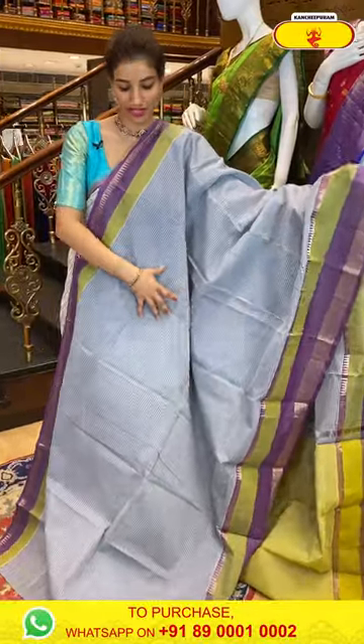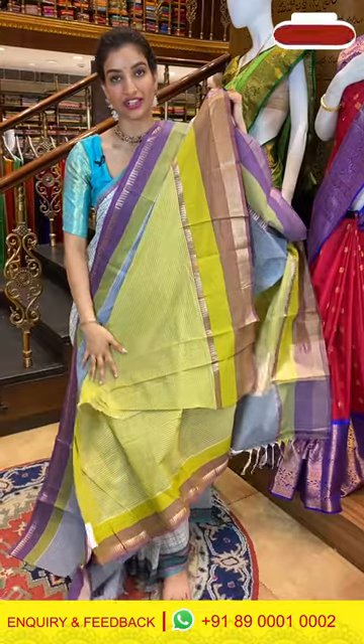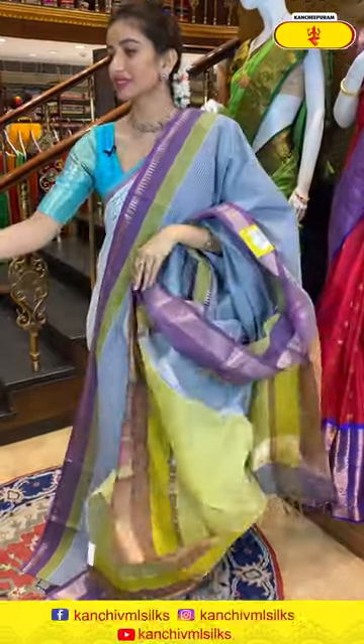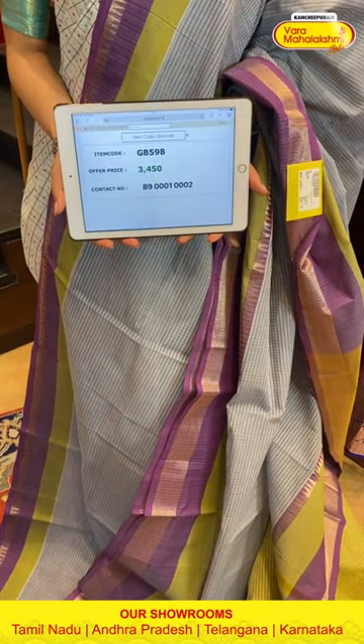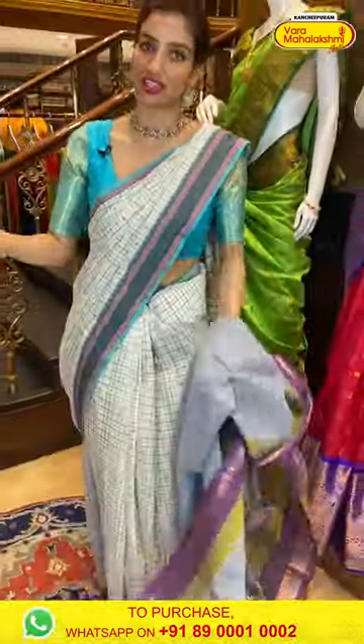Next saree — gray color with purple color combination. Beautiful cotton body with gray color linings and very simple elegant border. Neon greenish color pallu with golden linings and a beautiful neon green blouse. Code GB598, price ₹3450. Click a screenshot and send to our number.